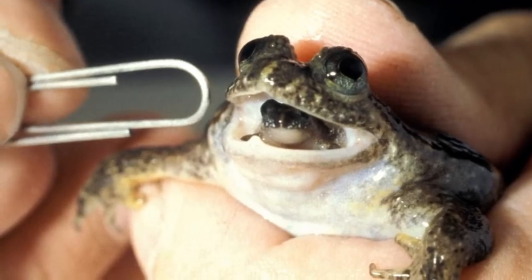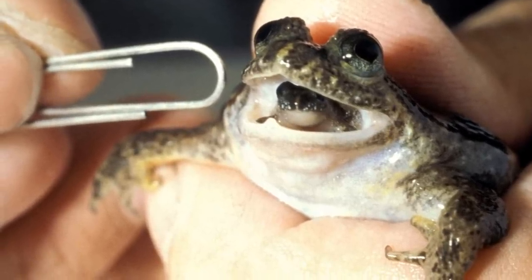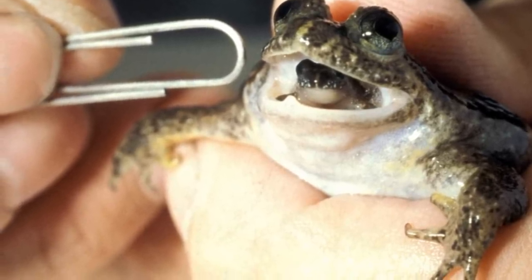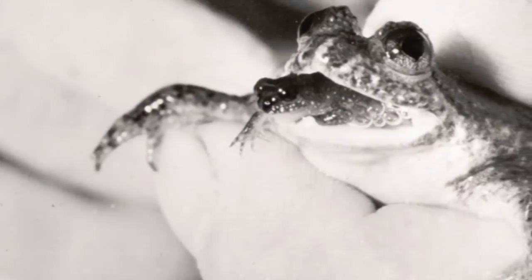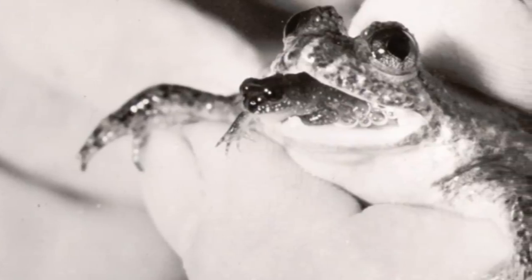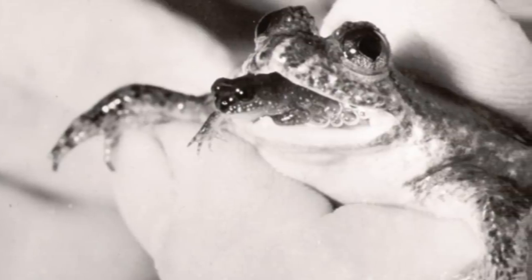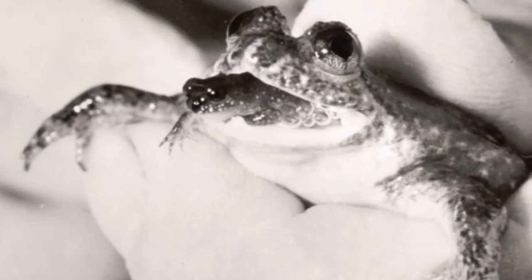This is where the Gastric Brooding Frog gets its namesake from. The thing that makes this frog so unique is its ability to brood young in its stomach, something that is not done by any other known frog species. The breeding process starts like most other frogs — the female lays her spawn and the male will externally fertilise them. However, this is where the frogs deviate: instead of leaving the spawn in the water to develop, the female swallows it.